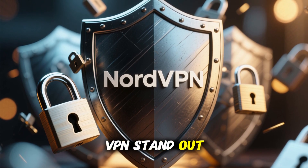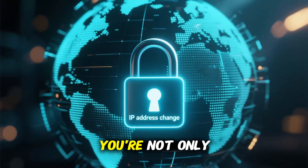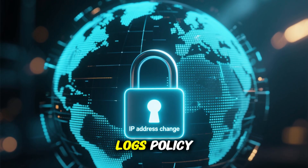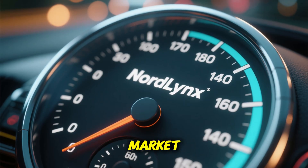What makes NordVPN stand out is not just how easy it is, but how secure it is. You're not only changing your IP address — you're also getting military-grade encryption, a strict no-logs policy, and one of the fastest VPN protocols on the market, NordLynx.